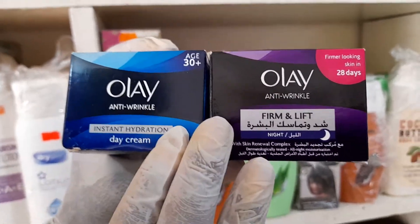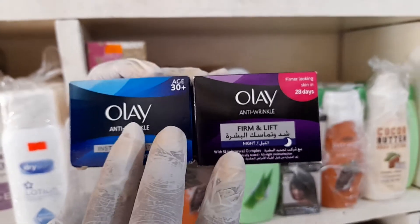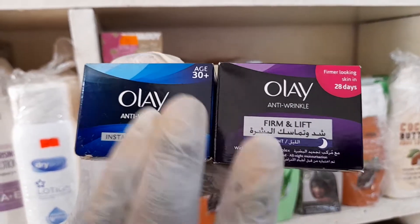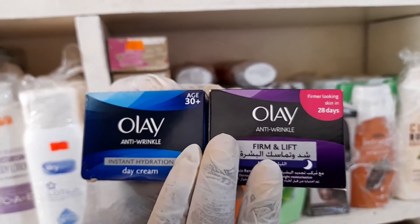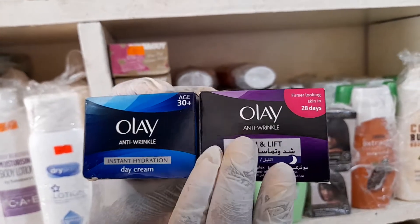This cosmetic product is a facial cosmetic product called Ole Anti Wrinkle product. It is designed to take care of the facial skin and deal with the wrinkle condition of the face.